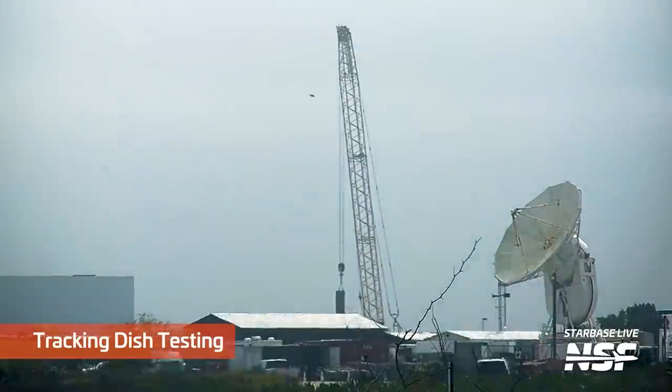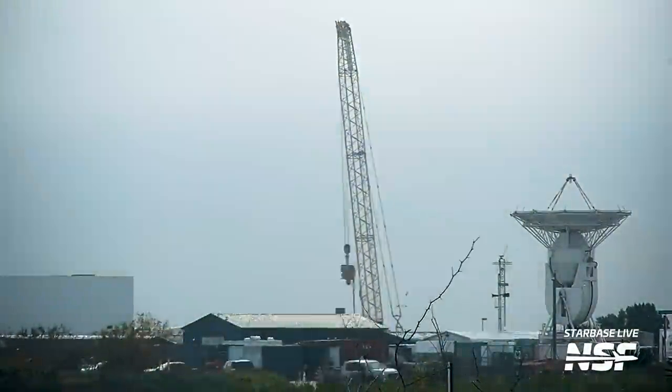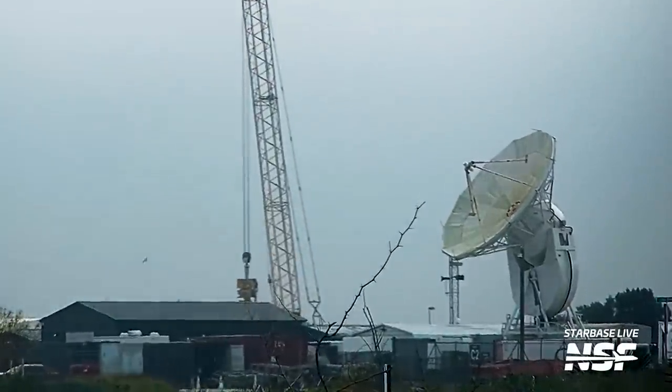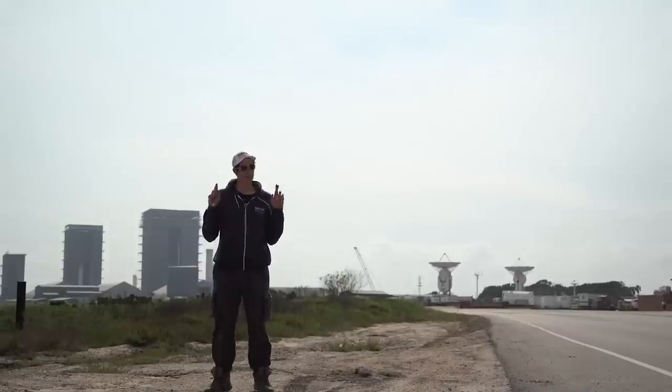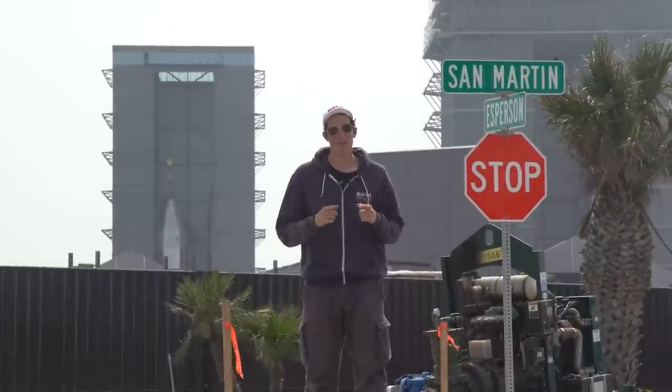We also got to see SpaceX test the South Texas tracking station by pointing it at the launch pad. Typically they use this station to track anything in orbit that they've recently launched — most of the time that's Cargo Dragon, Crew Dragon, or a recent Starlink mission — but they have in the past used these dishes to track all of the suborbital flights. Here's to hoping that testing this out is just another indicator that they're getting closer to finally launching.